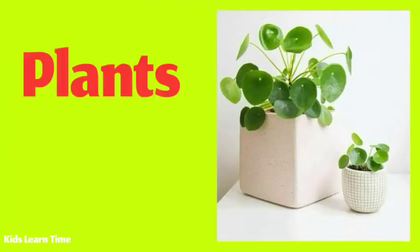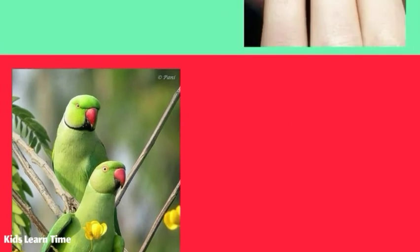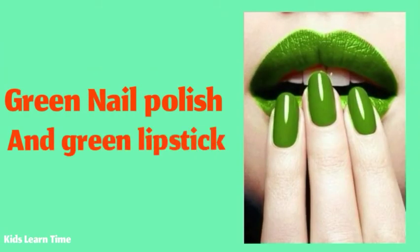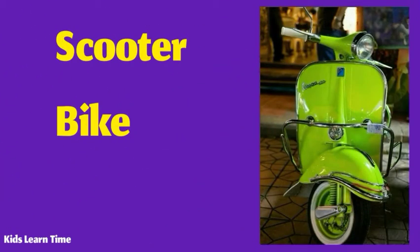All plants are green. This is a pair of green parrots. I have a green nail polish and green lipstick. This is a green scooter.